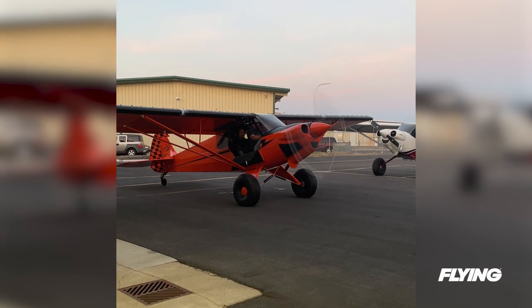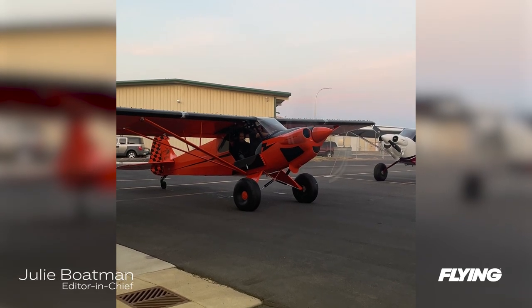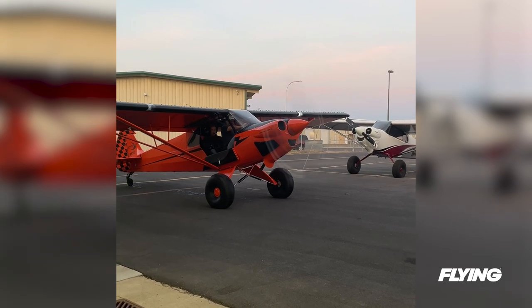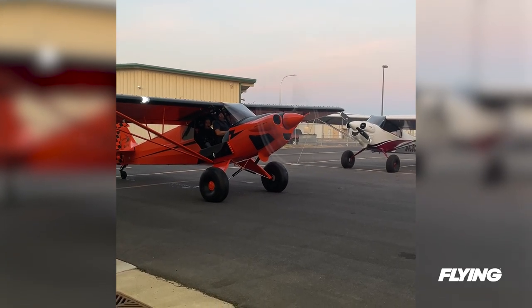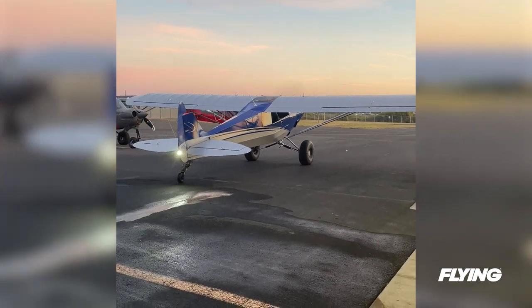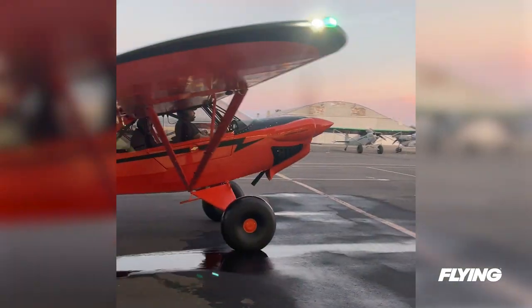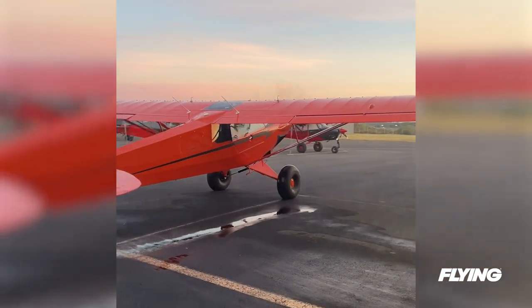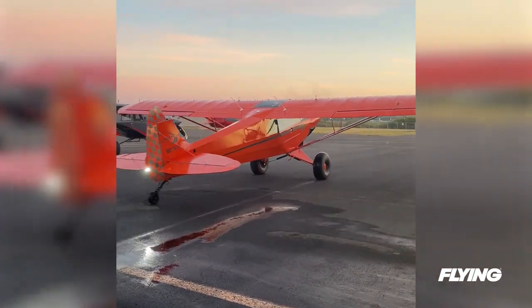The ramp in front of the service hangar at Cubcrafters is a busy place, even early on a Tuesday morning. The collection of kit planes and certified models begs the question, which one do I fly today? That's a great question to ask because I'll get a chance to see two of the Cubcrafters experimentals in action, the FX3 and the EX3, but first we have to catch the light for the photo mission.